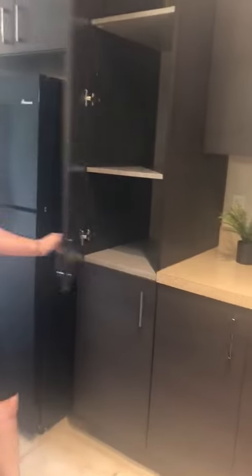And for your kitchen, you have your nice included full-size washer and dryer, lots of cabinet space, soft-close kitchen drawers, and a nice size island with a bar.